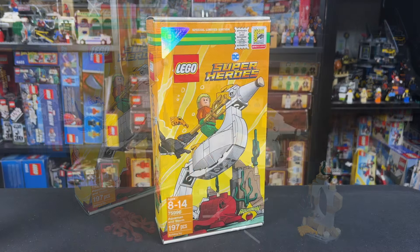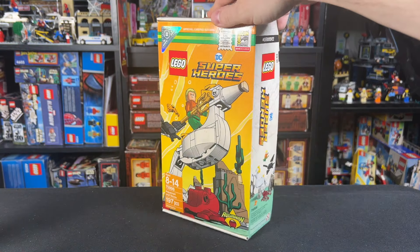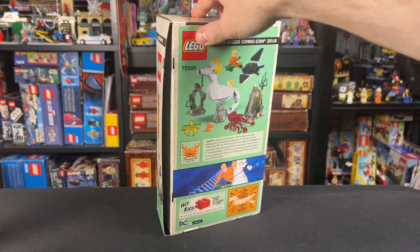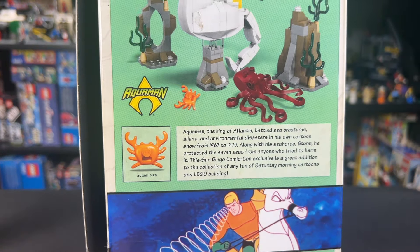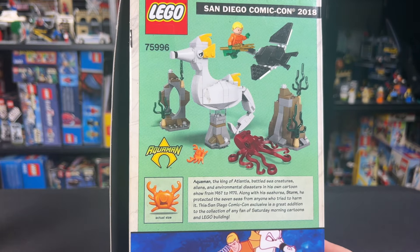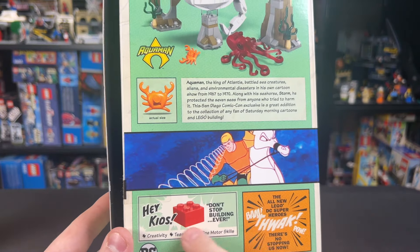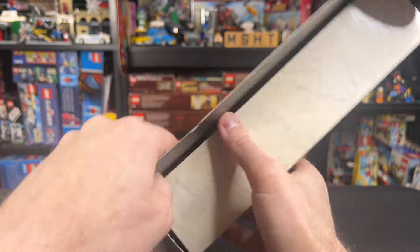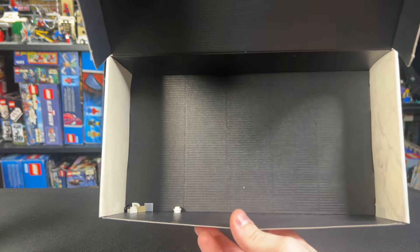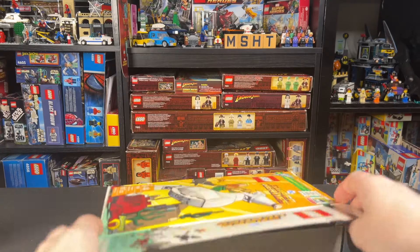Let's take a closer look at everything that's sealed. Because the box is the main exclusive thing here, I thought I'd give you the 360 spin of it. On the back, you can see we've got some notes about Aquaman being the king of Atlantis and all kinds of cool historical facts in there. Then we've got some extra artwork down here from the old cartoons.